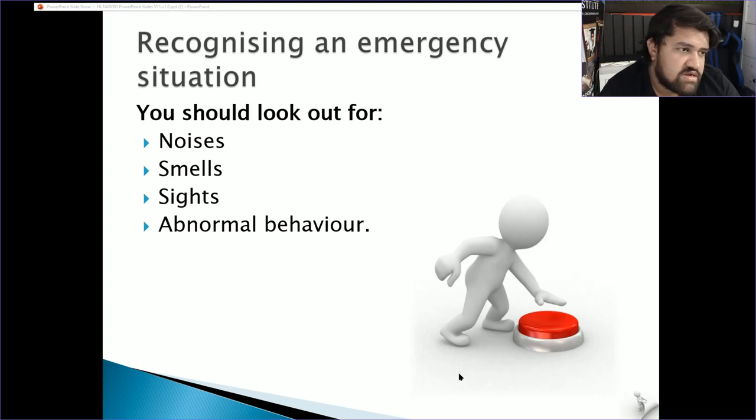Also consider smells — burning, or a rotten egg smell for gas leaks. Sights — if you see odd things happening, ambulances, or people crowding around somebody. Abnormal behaviour — people intoxicated and fighting, clutching their chest, on the floor, unable to communicate, or breathing very heavily. These are all things you need to recognise.